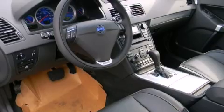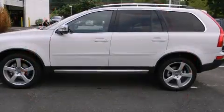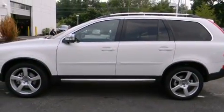Top features include power front seats, leather upholstery, an automatic dimming rear view mirror, rear parking sensors, skid plates, and seat memory.